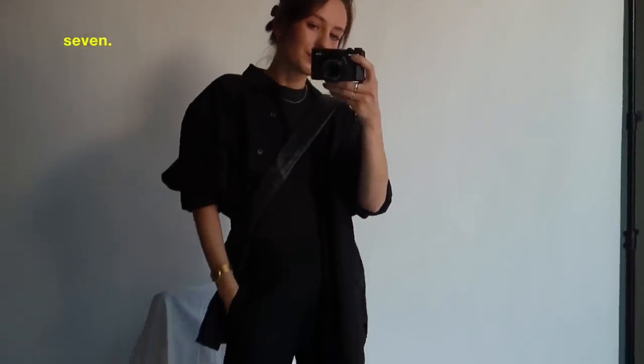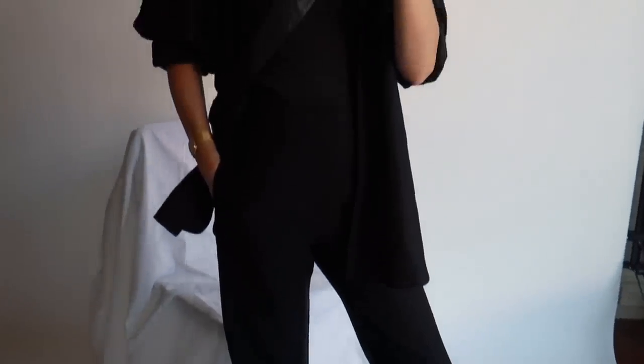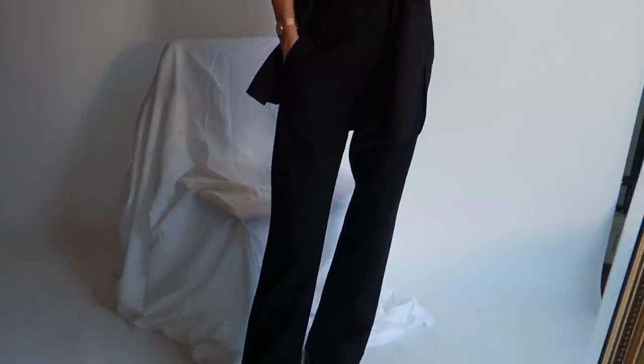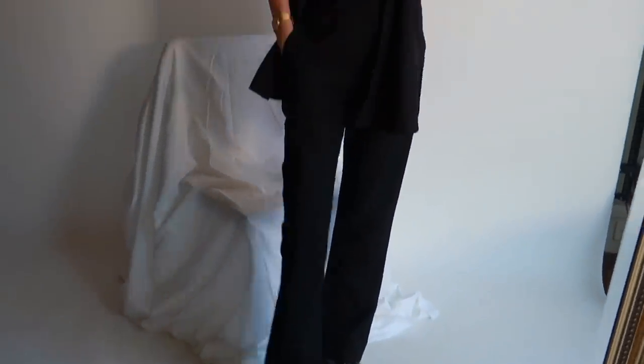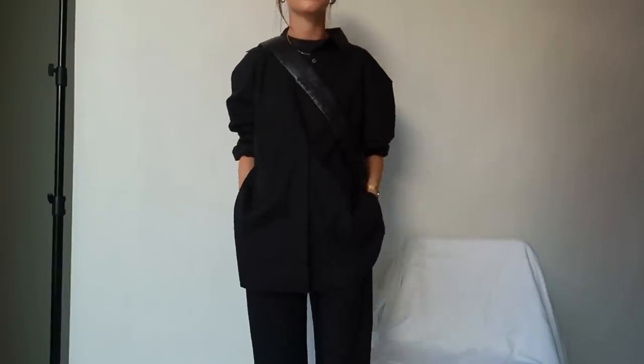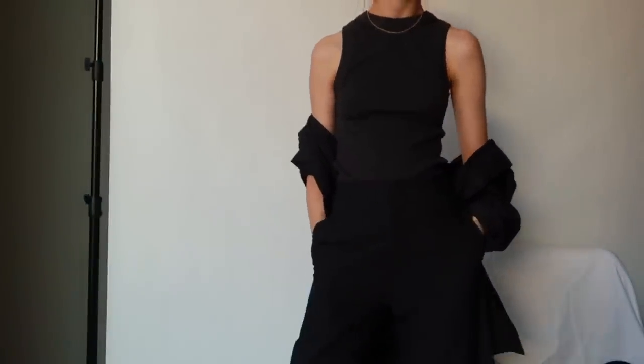Next I wanted to show how I like to style black trousers for every day — a real popping-to-the-shops, running-errands, grabbing-coffee type of outfit. I'm wearing the same Basic black trousers, a thick black singlet from New Denim, a black shirt from Marquette, my La Mere crossbody handbag, and some simple black Doc Martens. You guys know how much I love an all-black look — it always feels polished and put together, and when I don't know what to wear an all-black look solves all my problems.